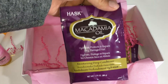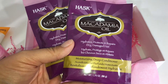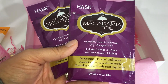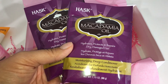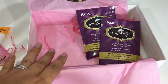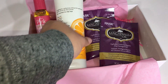The last product is a sample size, which I actually really enjoy. It is a moisturizing deep conditioner — a mask. It's macadamia oil, and I believe that's a brand. It helps hydrate, protect, and repair dry, damaged hair. Perfect, because my hair is really dry right now since I did color it and went lighter. Kind of regret it, but whatever, so that will definitely help.